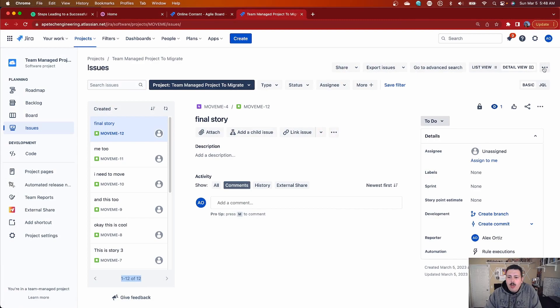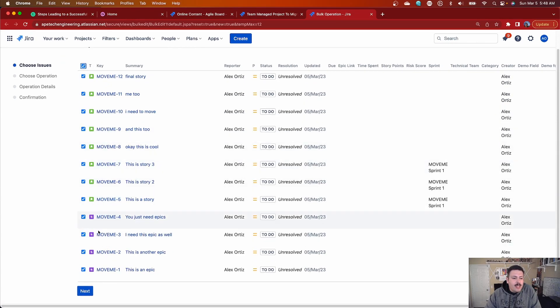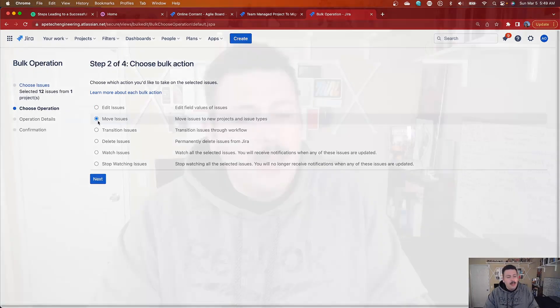Back in Jira, click the ellipses and do a bulk change. This opens a window where you get to select all the issues — again, limited to one thousand. You'll notice your epics and issues are listed here. The next step is to move the issues. Big disclaimer: you need to be a project administrator in both the source project and the destination project, because you need the ability to move issues in both. You don't need to be a Jira admin or org admin — just a project administrator in both projects. If you're not, you'll be greeted with a message saying you can't do this.